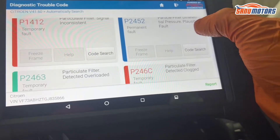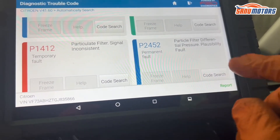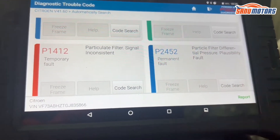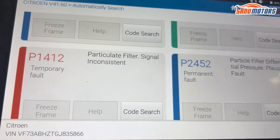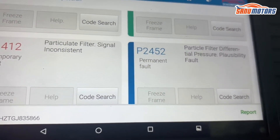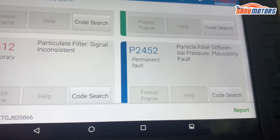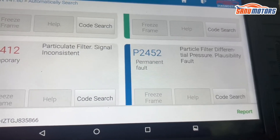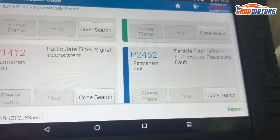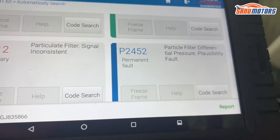The first thing I need to check is the differential tail pressure - that's what it looks like to me. The DPF pressure sensor could be faulty, or sometimes it's clogged up - I'm not sure. First I'm going to sort out this fault code P2452 and start from there and we'll see how it's going. Stay with me - let's go underneath the car.